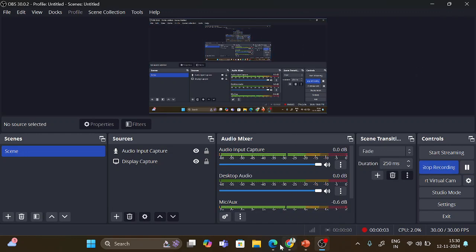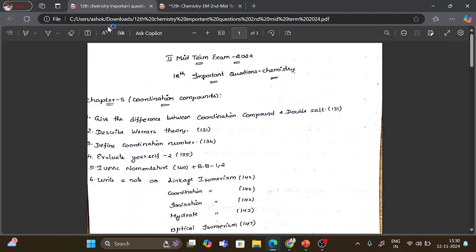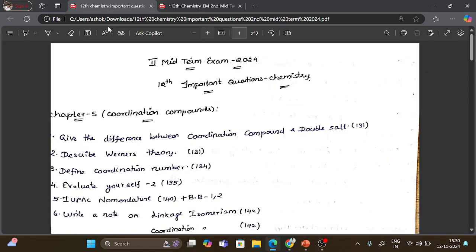Hi everyone. In this video, I'm covering important questions for 12th standard chemistry for the second midterm exam. Mostly this video is for those preparing for the second midterm exam. I couldn't find time to upload a video earlier, and I wasn't able to help for the second midterm exam — sorry for that.